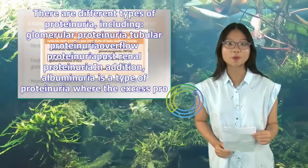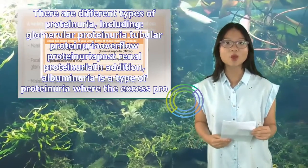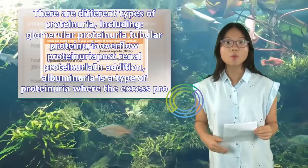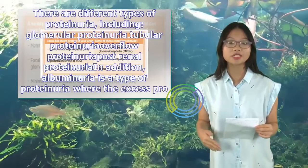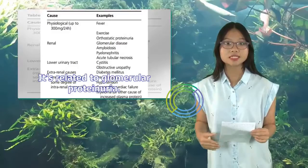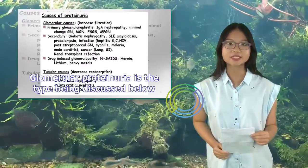There are different types of proteinuria, including glomerular proteinuria, tubular proteinuria, overflow proteinuria, and postrenal proteinuria. In addition, albuminuria is a type of proteinuria where the excess protein is albumin; it's related to glomerular proteinuria. Glomerular proteinuria is the type being discussed below.